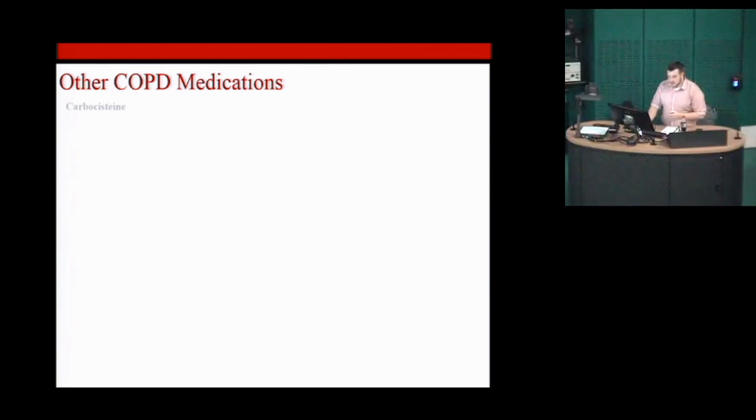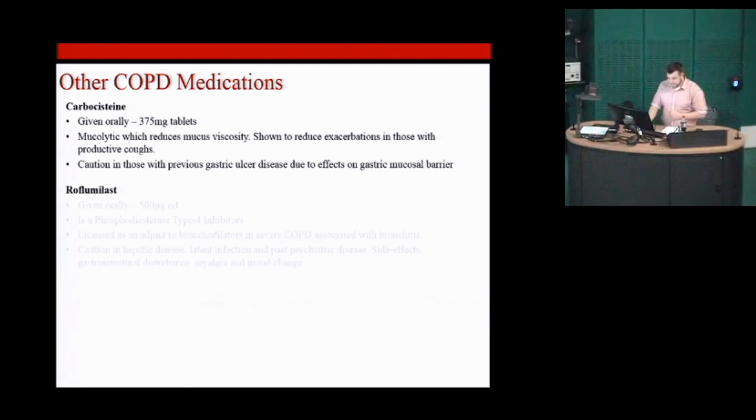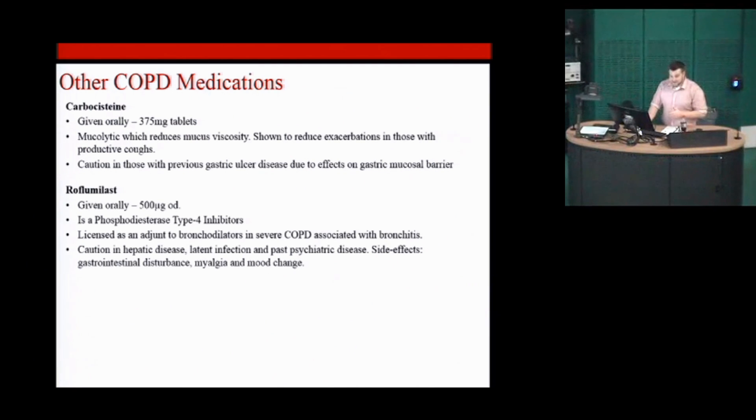Some drugs are used in COPD but not asthma. Carbocysteine is a mucolytic that reduces the thick sticky mucus that many people get in COPD, and has been shown to reduce the number of exacerbations. Roflumilast is a phosphodiesterase inhibitor — again acting on cyclic AMP — which is licensed for use in COPD.